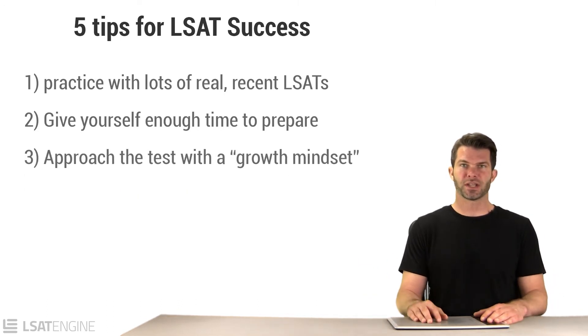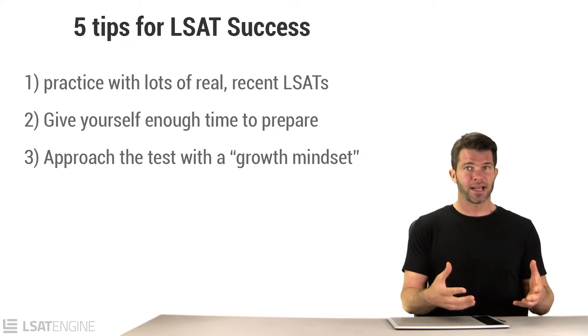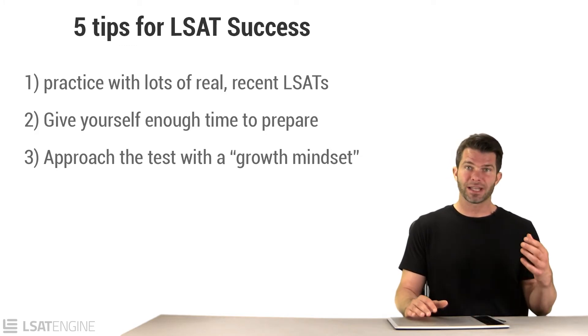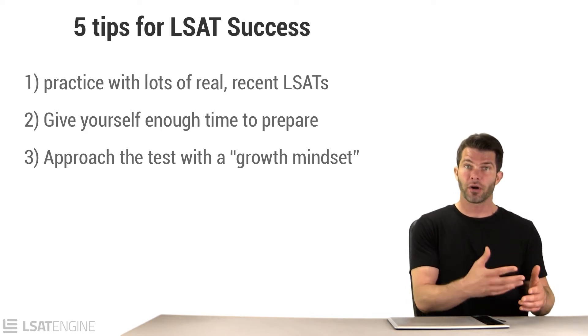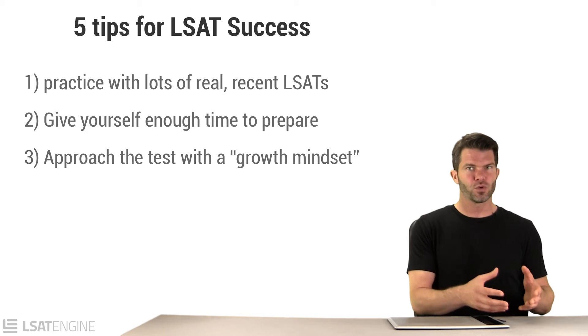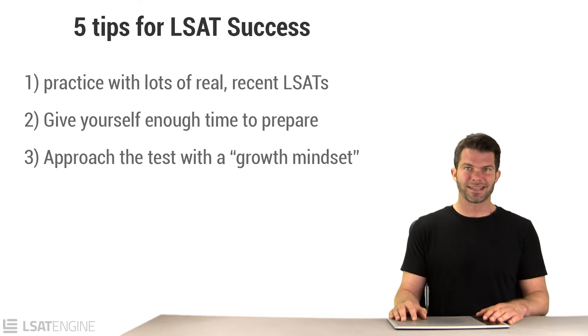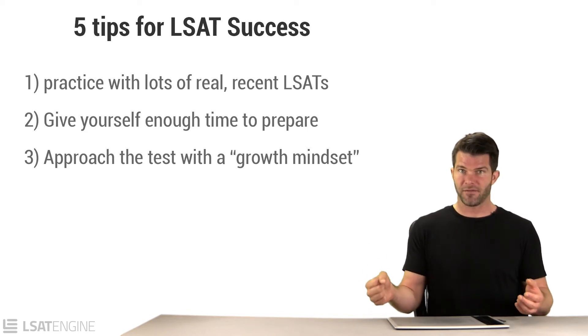It's also important to approach this test with a growth mindset. If you're not familiar with the difference between a growth mindset and a fixed mindset, the concept was popularized by a psychologist named Carol Dweck. The growth mindset is acknowledging that your abilities aren't really limited, that your brain is like a muscle — if you exercise it, it will get stronger. A fixed mindset is the assumption that all of your abilities are basically set in stone and there's nothing you can do to change them.